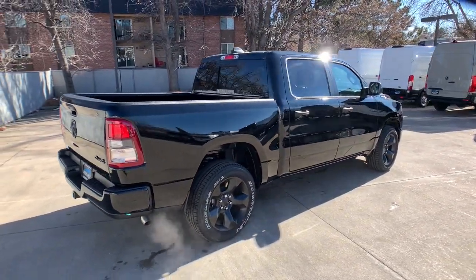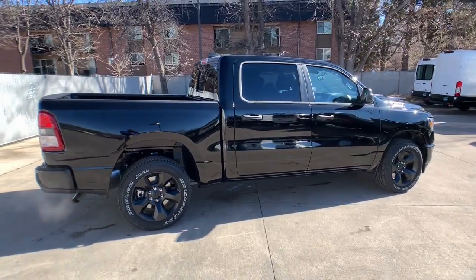Trailer hitch. Get the truck that's both strong and comfortable to drive. Get into the Ram 1500.